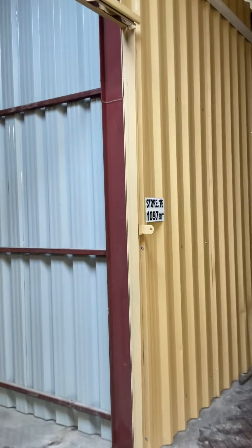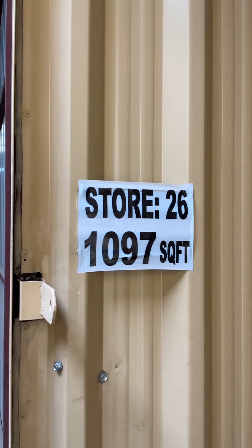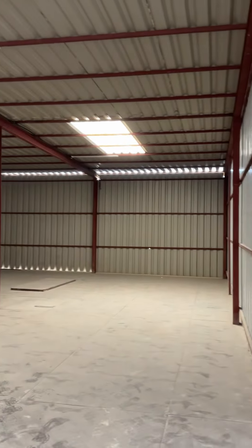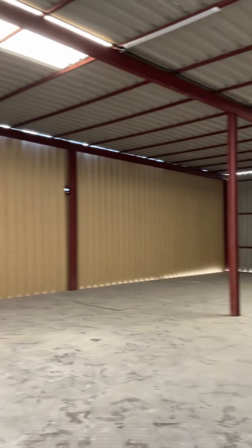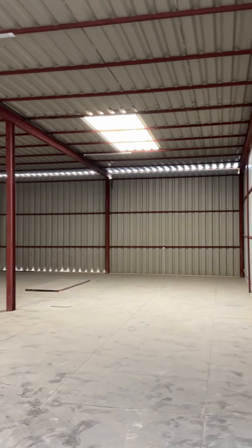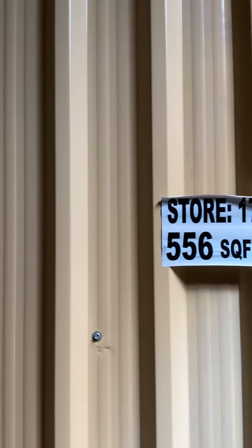Now let me show you another warehouse which is 1,097 square feet — store number 26. This is how the warehouse looks inside — you have around 1,000 square feet here. We also have other warehouses available like this, with different sizes.